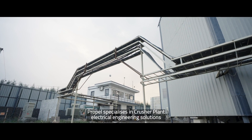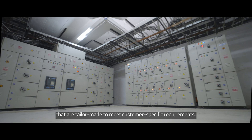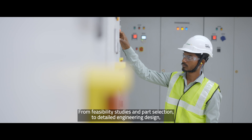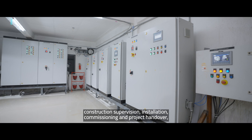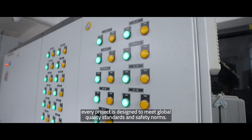Propel specializes in crusher plant electrical engineering solutions that are tailor-made to meet customers' specific requirements. From feasibility studies and parts selection to detailed engineering design, construction supervision, installation, commissioning and project handover, every project is designed to meet global quality standards and safety norms.